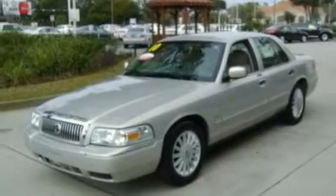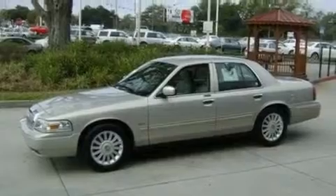Its top features include air conditioning with automatic climate control, cruise control, an auto-dimming rearview mirror, four well-positioned speakers, and a leather interior.